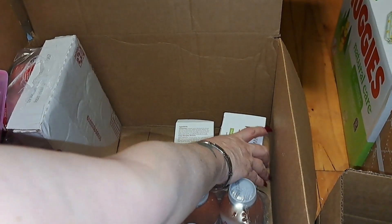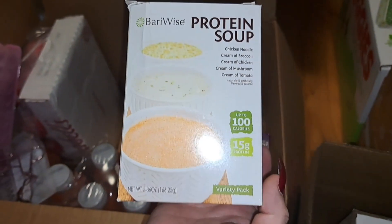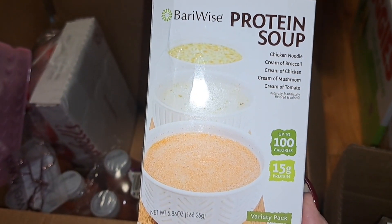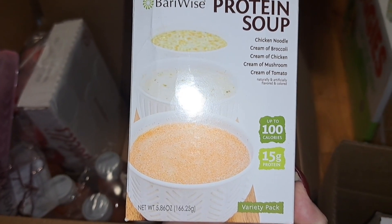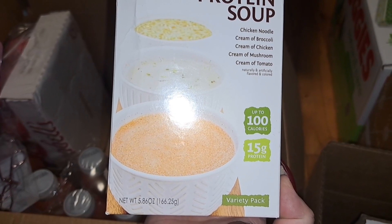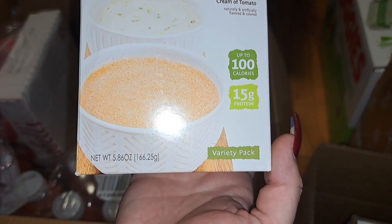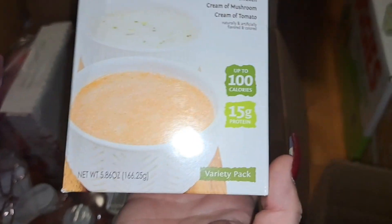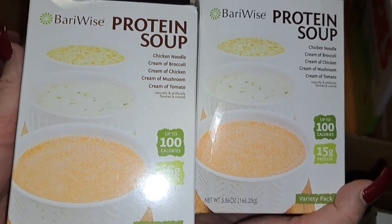For my liquid diet I got these right here — this is a Wise protein soup. It contains chicken noodle, cream of broccoli, cream of chicken, cream of mushroom, and cream of tomato. It's up to 100 calories and 15 grams of protein. This is the variety pack and I bought two of them.